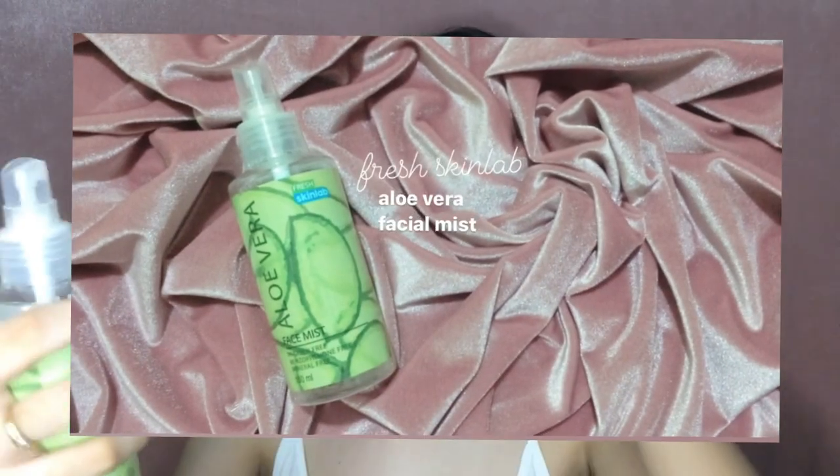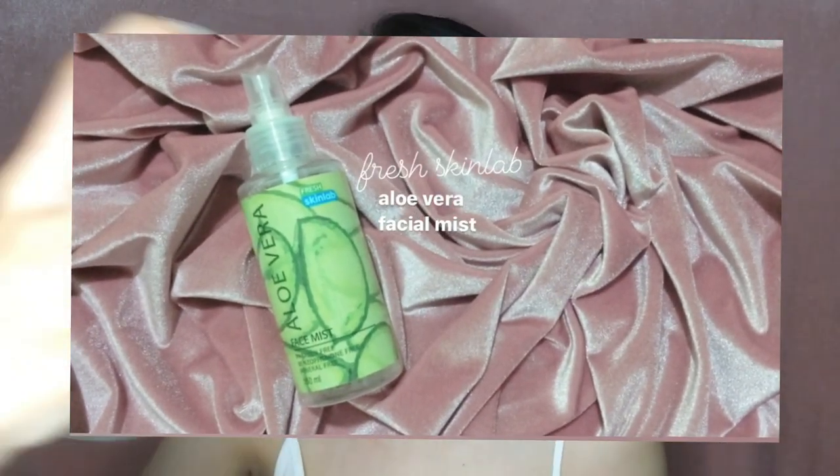First off, I spray this facial mist from Fresh Skin Lab, and then I just dab it on my face.